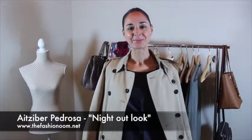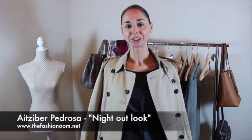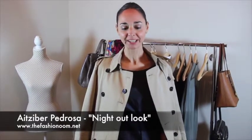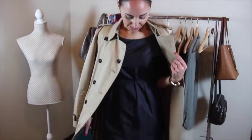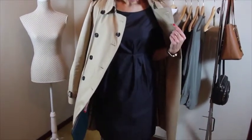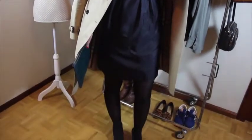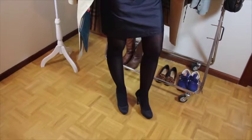And to finish, this fourth look is what I call a night out look. I have created it by wearing another wardrobe basic: this little black dress combined with black thick tights and, once again, black stilettos, black pumps.